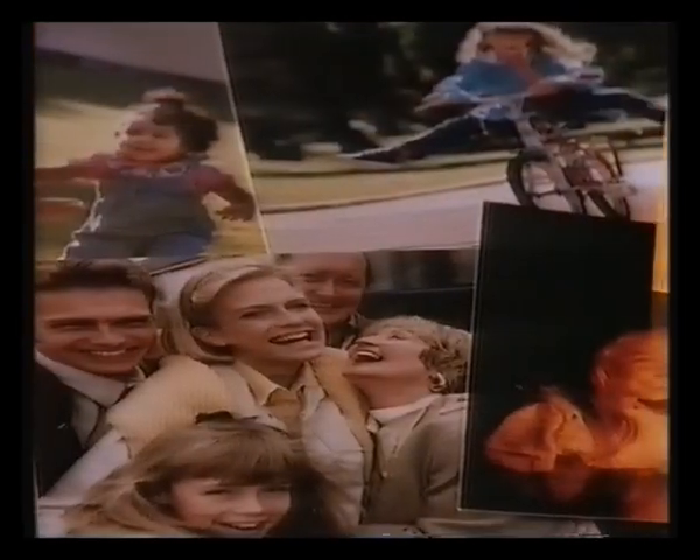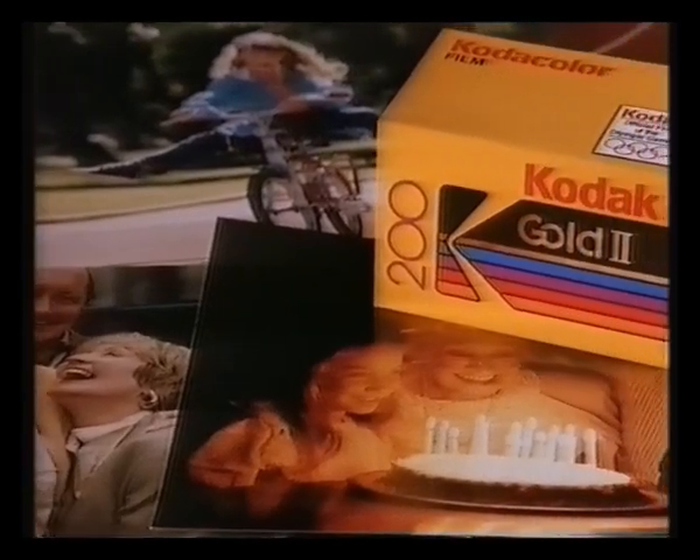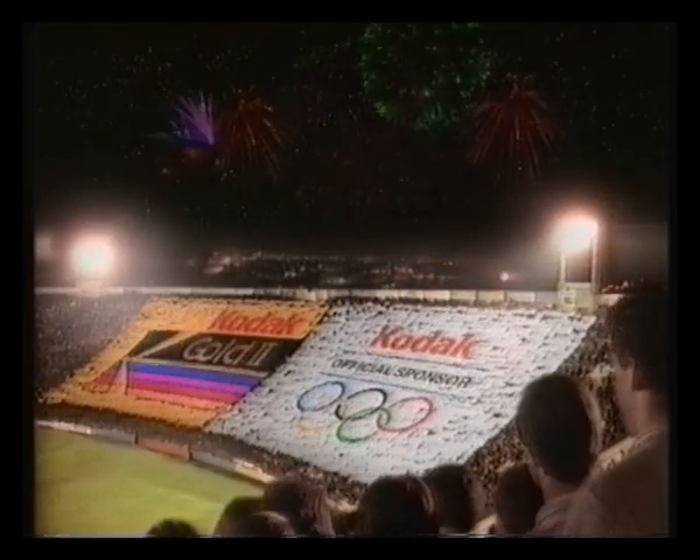You'll find the colour of each moment with new Gold 200 — our best ever colour film. Kodak: the colour of life.